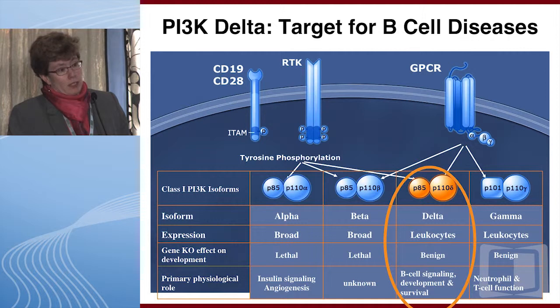The P110 catalytic subunit comes in four different isoforms: alpha, beta, delta, and gamma. Alpha and beta are broadly expressed and their phenotype in knockout mice is embryonic lethal. Delta and gamma have expression limited to leukocytes and a benign knockout animal phenotype, which in the case of delta is primarily focused on B cell signaling, development, and survival.